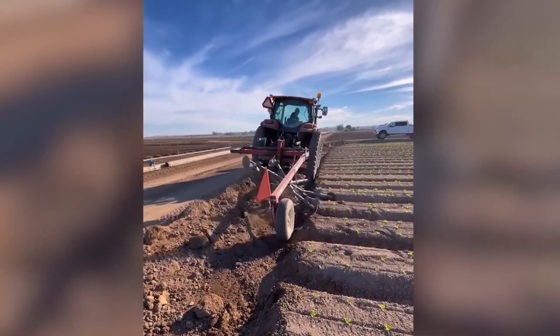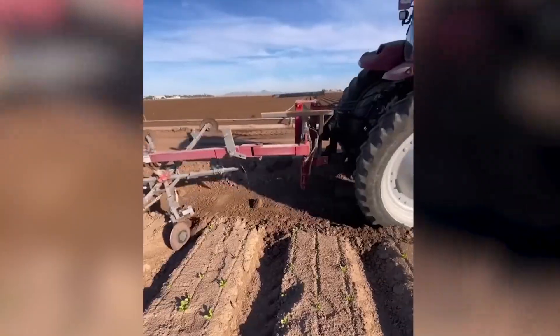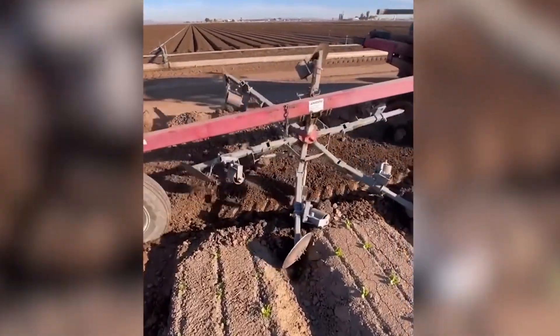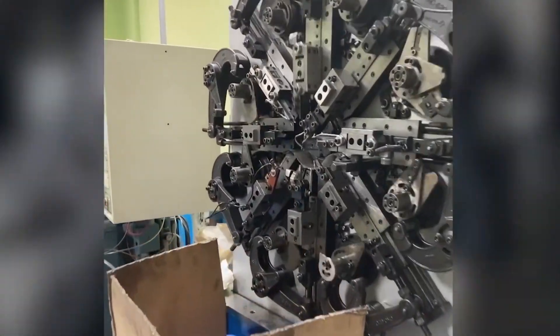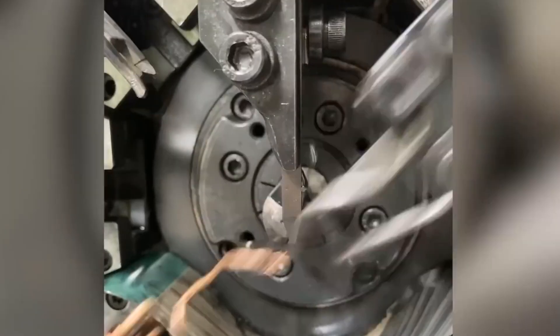This invaluable agricultural tool enables effective management of numerous processes in the planting field. The intricacies of how this complex mechanism operates are far more captivating and impressive than its output.